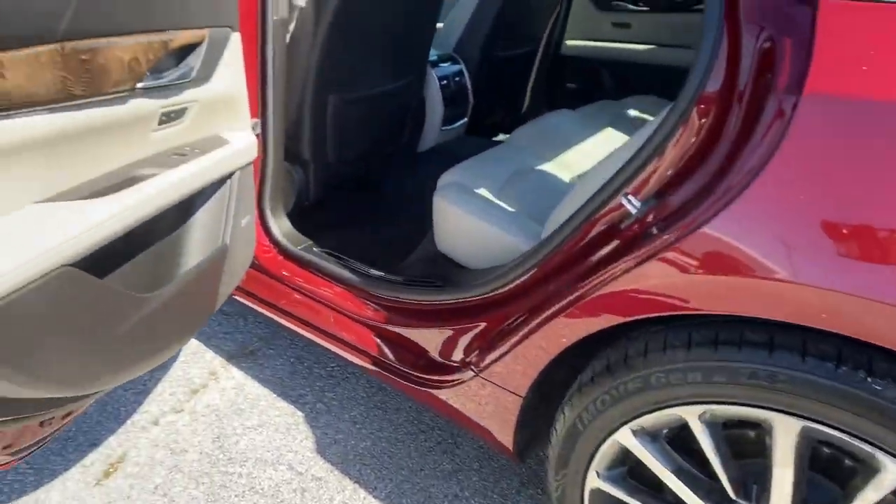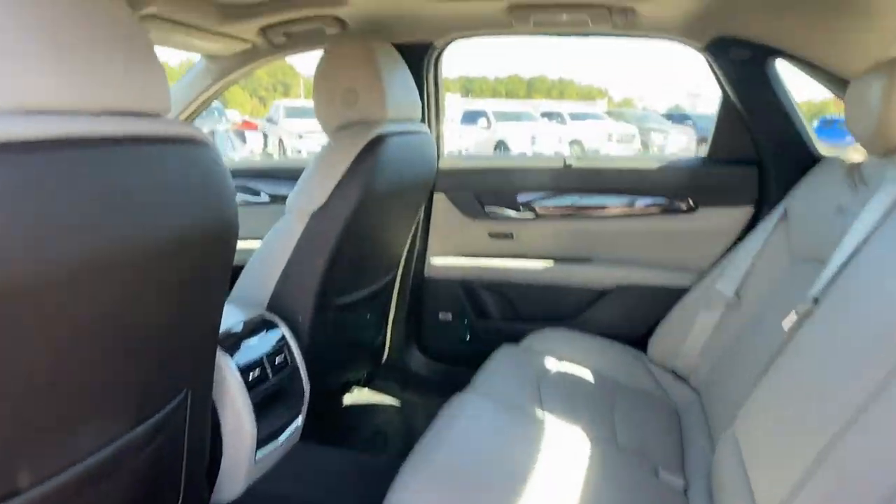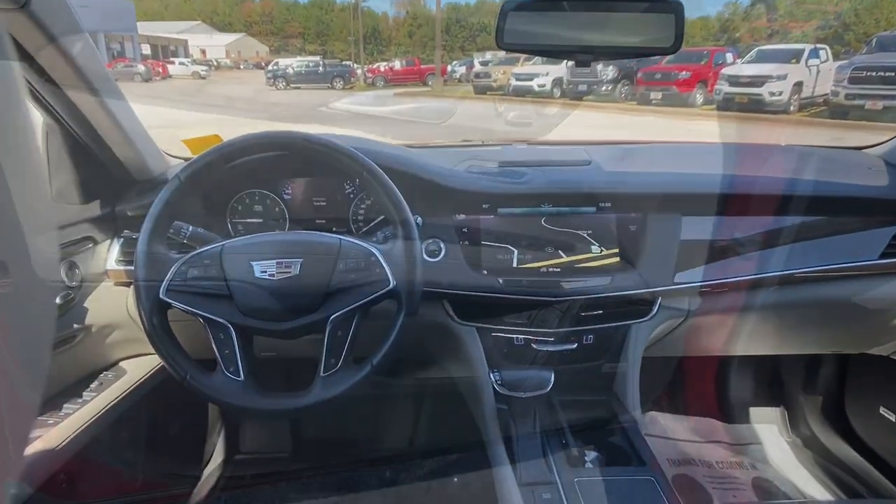Satellite radio, lane-keeping assist, premium sound system, V6 cylinder engine, heated rear seat.